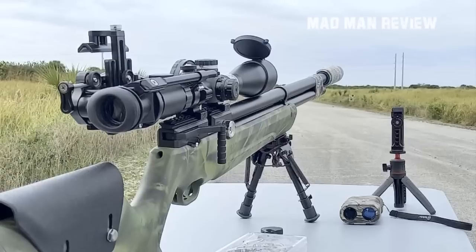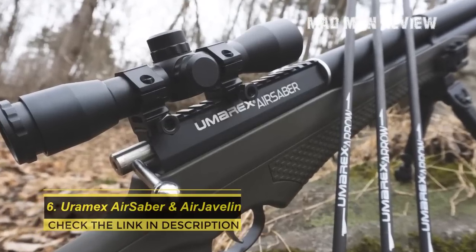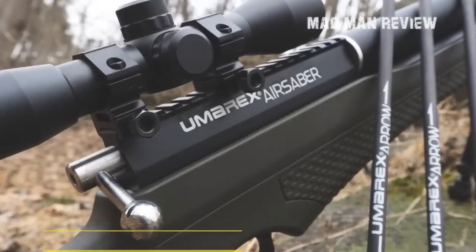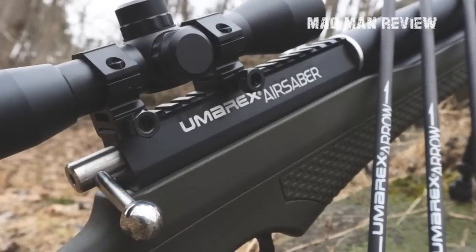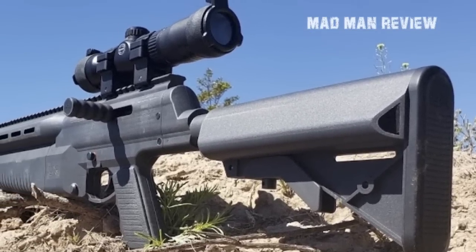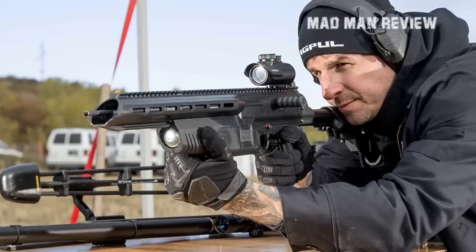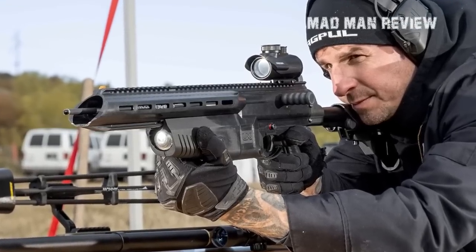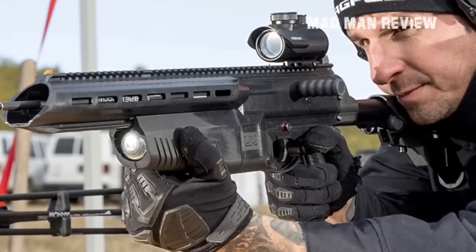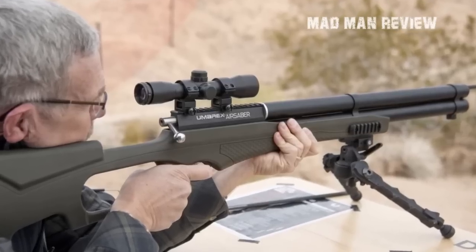Number six: Umarex Air Saber and Air Javelin. The Air Saber and Air Javelin from Umarex are among the few pneumatic arrow-flinging entrants into the market. The Air Saber is more powerful of the two and is capable of launching arrows at velocities of up to 480 feet per second, delivering 170 foot-pounds of energy — easily enough to take on any big game animal. Even though the Air Saber uses specifically designed arrows, you can still use any of your favorite mechanical or fixed-blade broadheads.